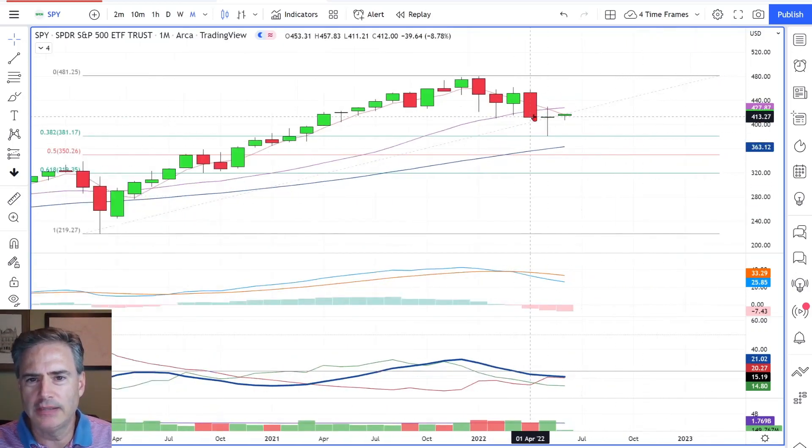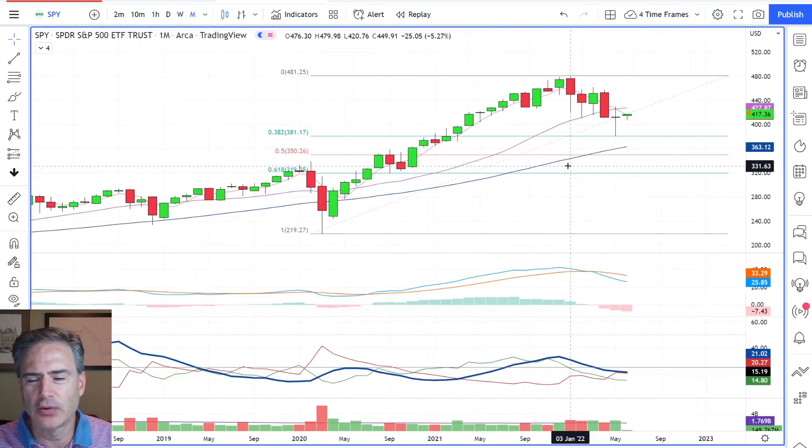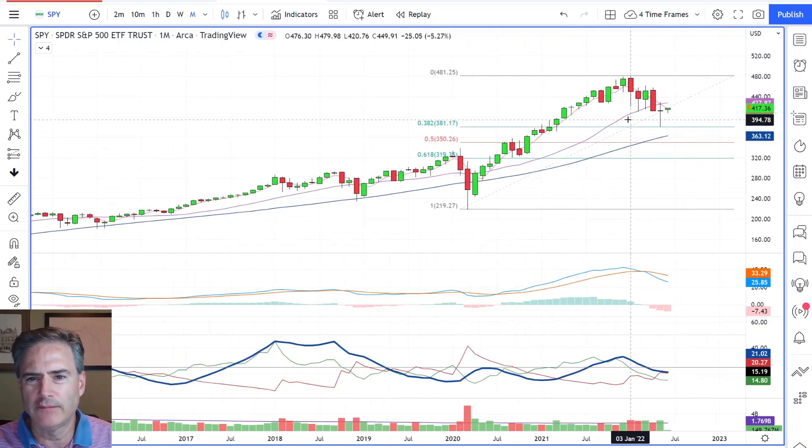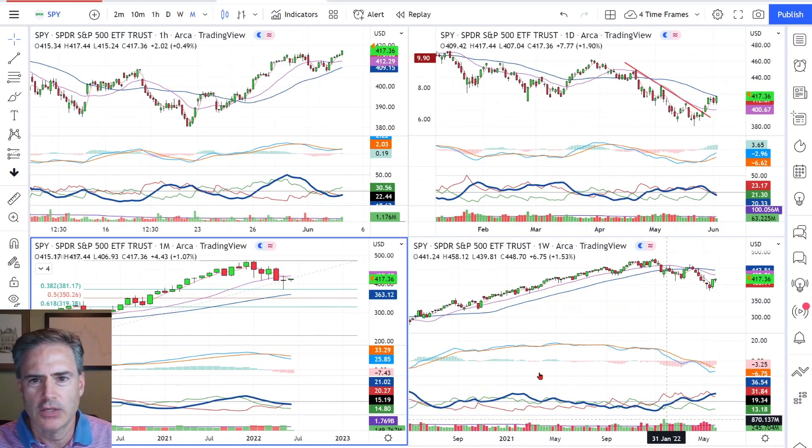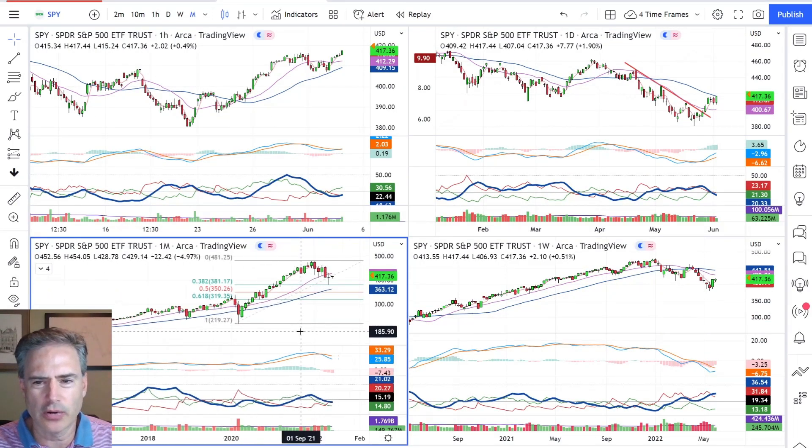The 18-month moving average is still rising right now, so we haven't lost a huge amount of momentum on this longer-term time frame yet. But the MACD is giving us a leading indication that we will have some problems as this works its way up towards the 450 area, something like that. So I think that's a pretty critical starting point.